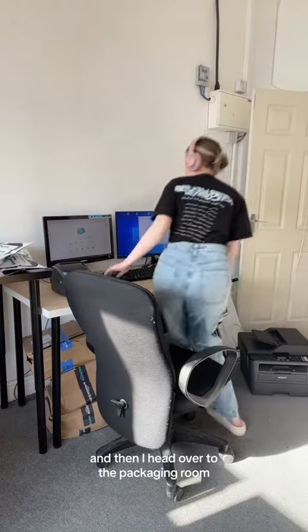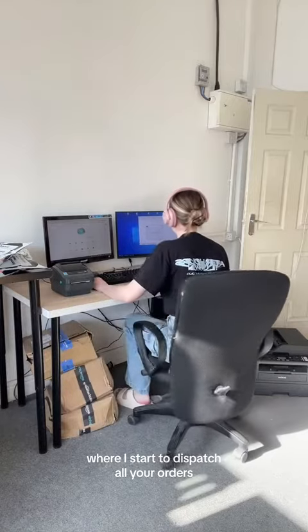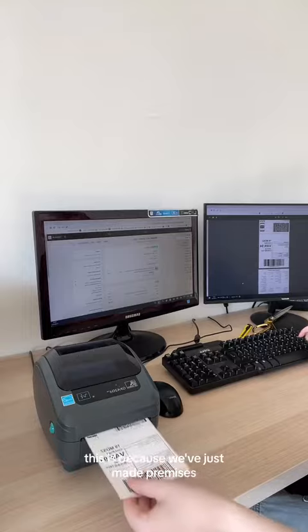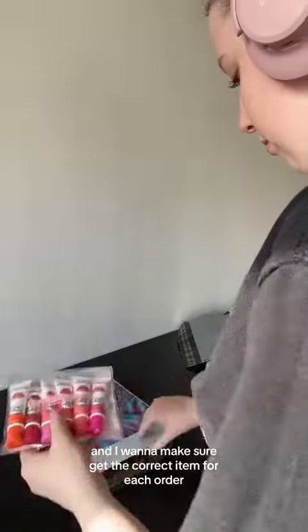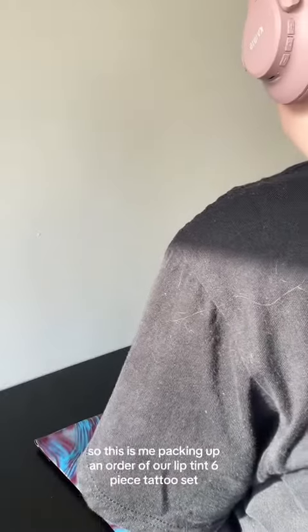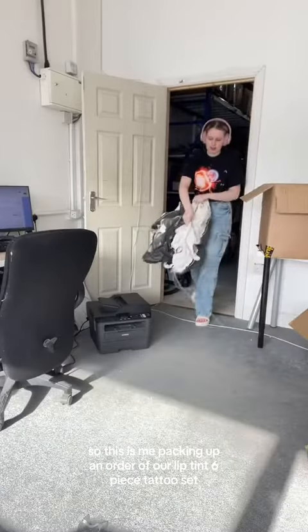Then I head over to the packaging room where I start to dispatch all your orders. I like to pack my orders one by one. This is because we've just moved premises and I want to make sure I get the correct item for each order, just because everything's all over the place. So this is me packing up an order of our Lipton 6 piece tattoo set.